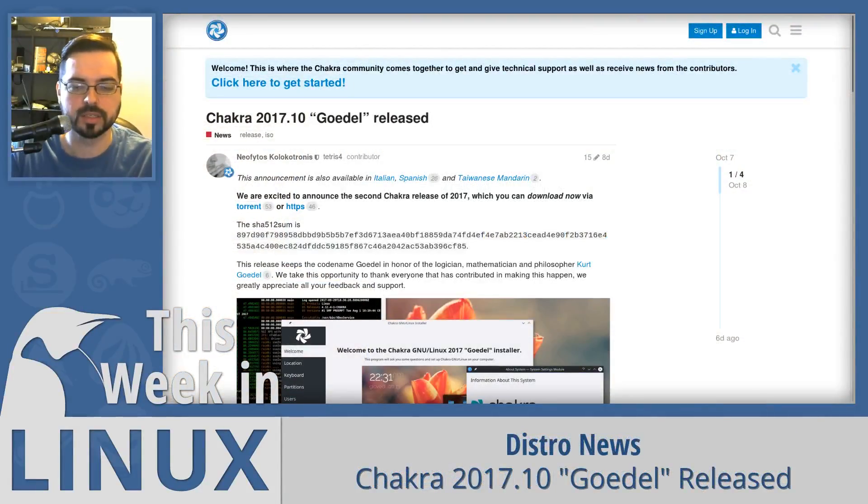In distro news this week, Chakra GNU/Linux released version 2017.10, codenamed Girdle. Chakra GNU/Linux is a distribution with a half-rolling release model and an emphasis on KDE and Qt technologies. This release is a maintenance snapshot with many upgrades including Plasma 5.10.5 and the Linux kernel 4.12.4.